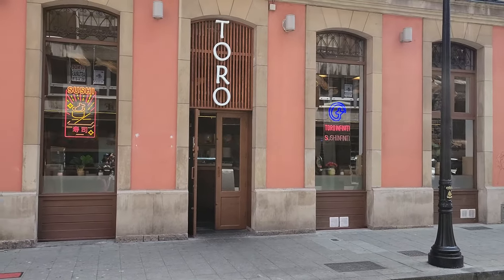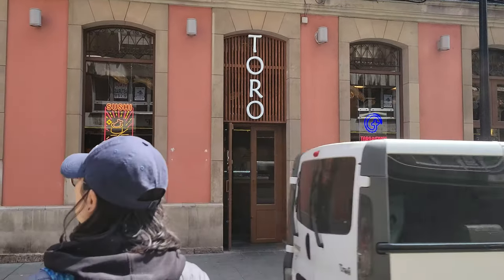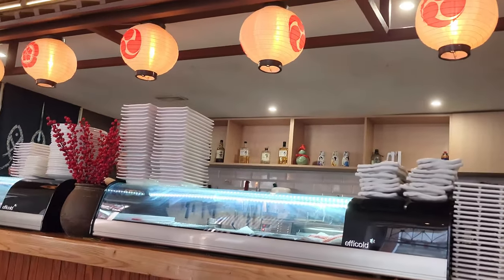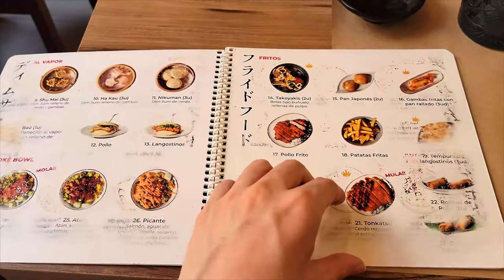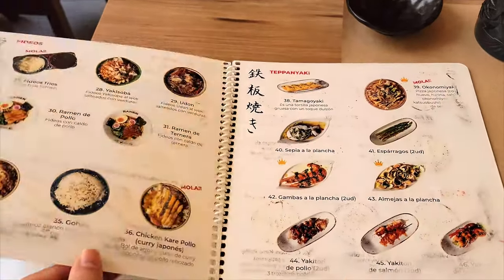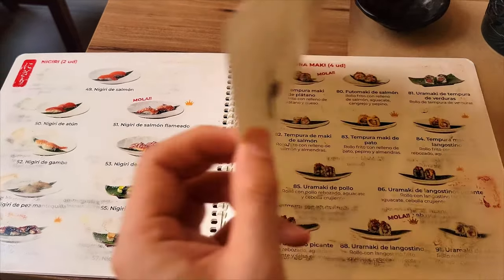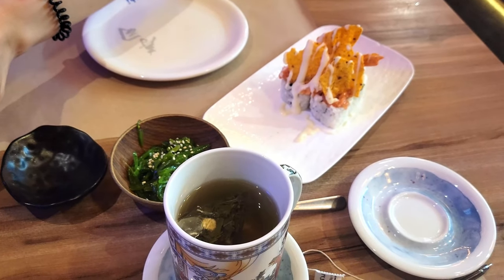The next place is Toro Sushi Gijón, an all-you-can-eat Japanese restaurant. For 21 euros per person, you can order as much food as you want. They have 105 items on their menu and every individual item is made fresh to order by their team of chefs.